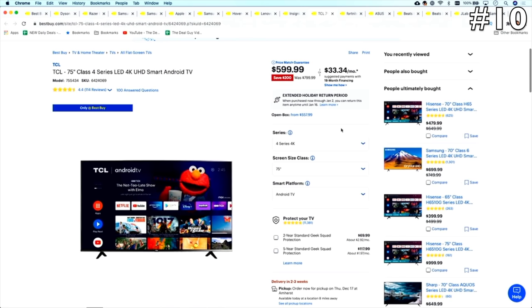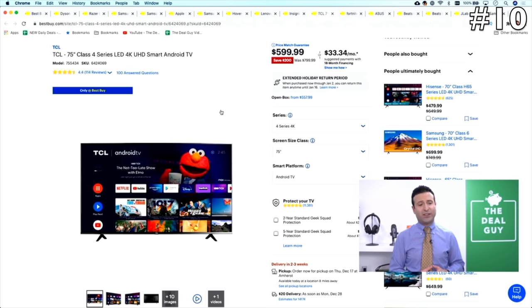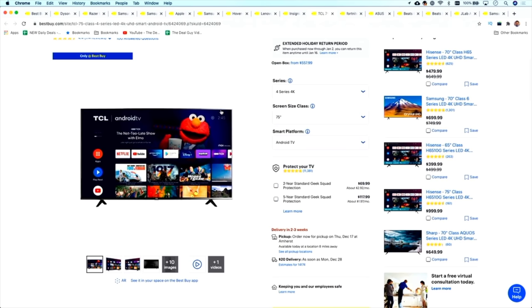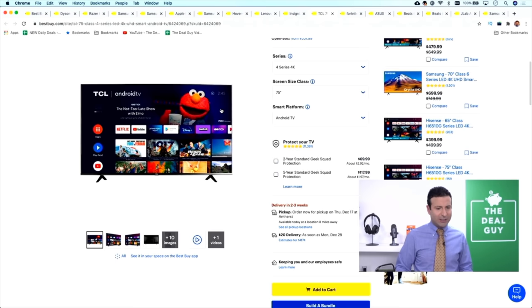The next deal is in the number ten spot. There's a great Fortnite bundle available that you can take advantage of. The TCL 75-inch Class 4-Series LED TV is a Best Buy exclusive — it's a great Android Smart TV, $799 down to $599, with a price match guarantee and $200 off. TCL is a brand I never used to give as much credit to, but they've been around for 35 years, and every year at the Consumer Electronics Show they've re-innovated television for the entry-level and mid-range consumer market. This would be a great TV with wonderful specs.